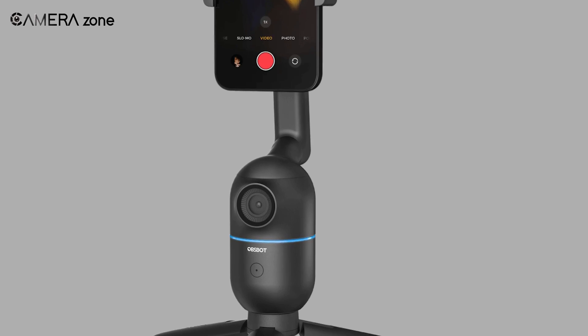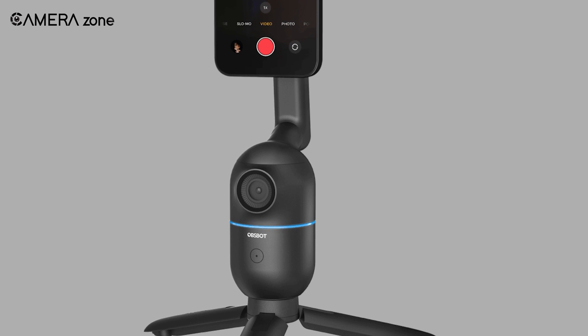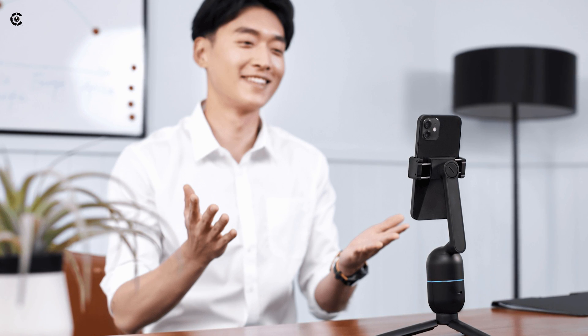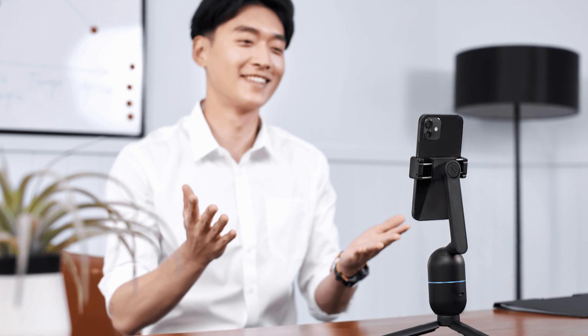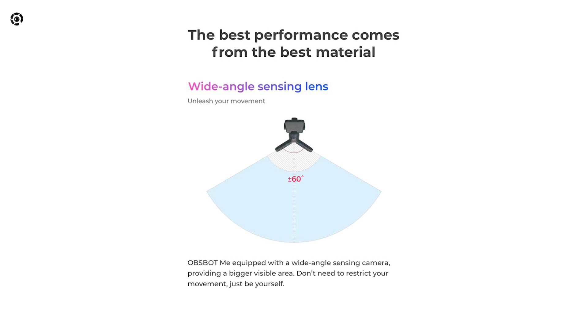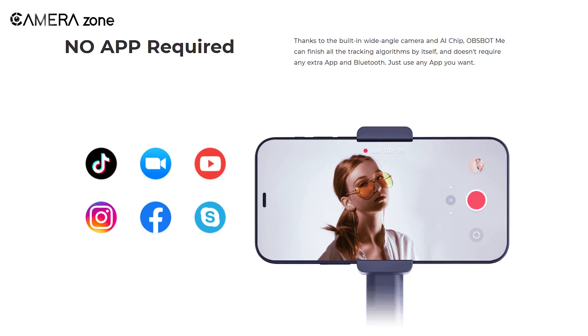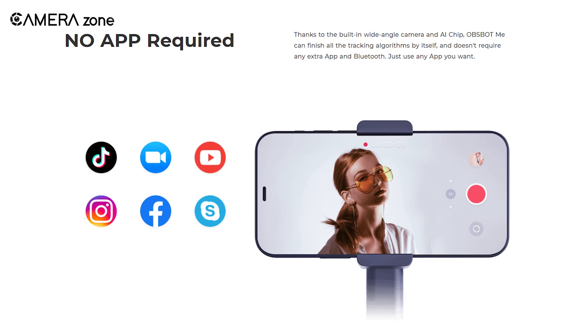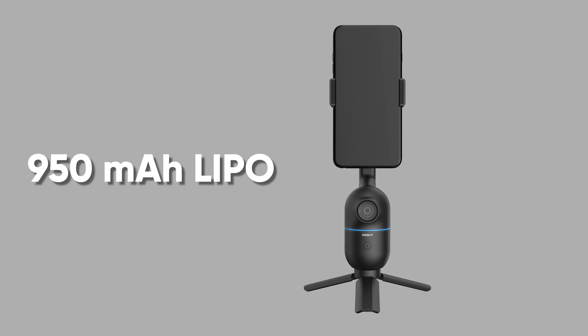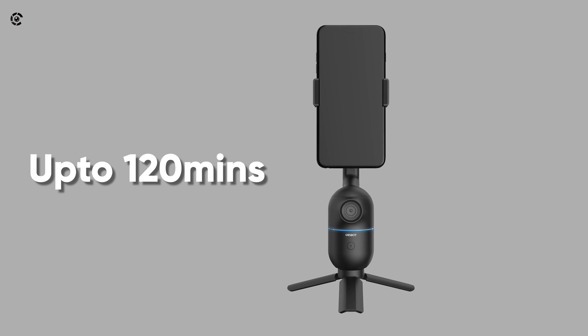Inside this tiny device, there is a camera along with an AI-infused image processor for tracking. The inbuilt camera doesn't record anything — instead, it helps in tracking the subject. The camera lens gives you more than 60 degrees field of view. It is also a high-end device for social media streaming; you can use any social media app and Opsbot Mi will start tracking automatically. It also incorporates a lithium polymer 950 mAh battery which runs for about 120 minutes.